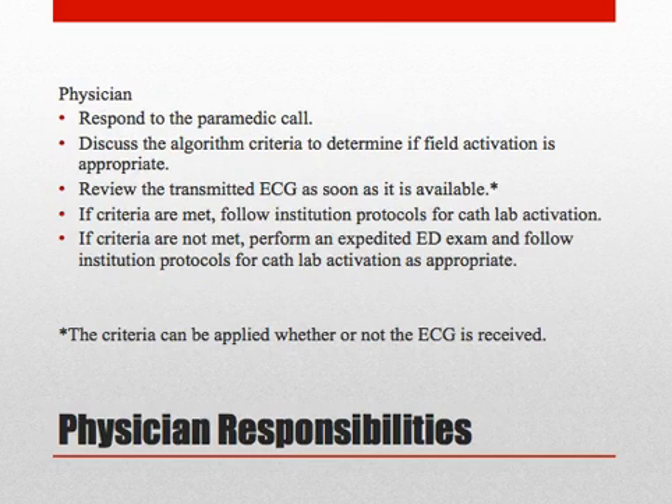The physician responsibilities are to respond to the paramedic call, discuss the algorithm criteria to determine if field activation is appropriate, and review the transmitted ECG as soon as it is available. If the criteria are met, follow the institutional protocols for cath lab activation. If the criteria are not met, perform an expedited ED exam and follow institutional protocols for cath lab activation as appropriate.